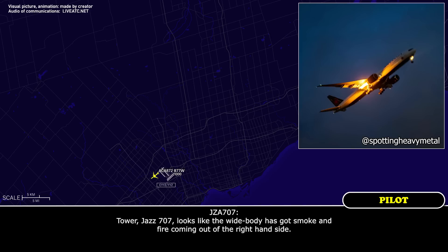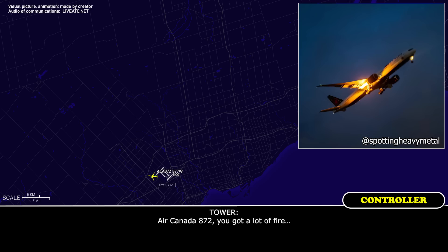Tower, CAS 707, looks like the Wi-Fi's got both of the fire. Air Canada 872, we've got a lot of fire. Roger. I'm not sure where it's coming from. Roger.